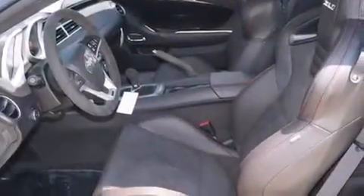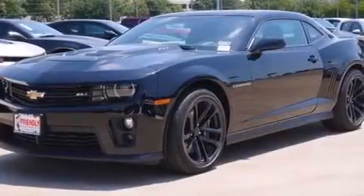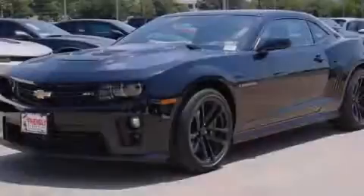Additional features include a rear parking aid, a keyless entry system, and leather seats that provide great support and create an overall luxurious feel. Contact us today to arrange your test drive.